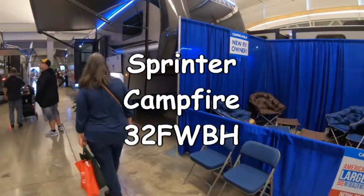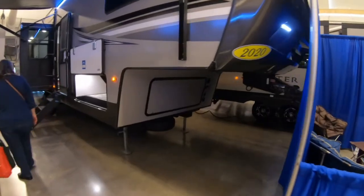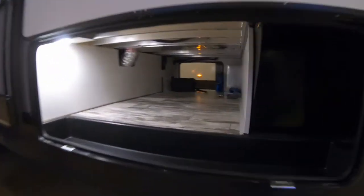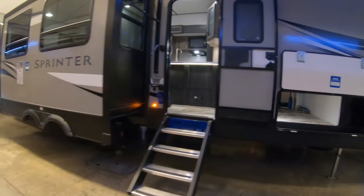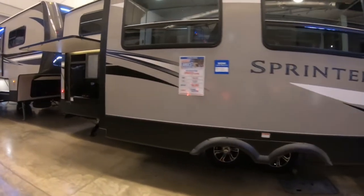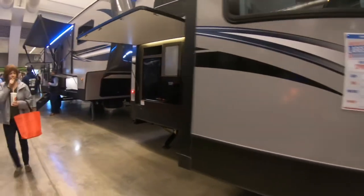The Sprinter Campfire fifth wheel. It has a storage area, solid steps like most manufacturers have gone to, and a bunkhouse with a rear outdoor kitchen.